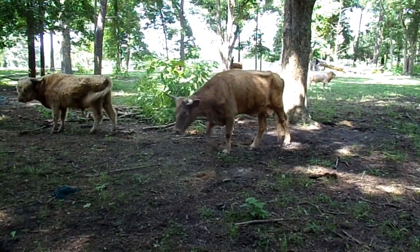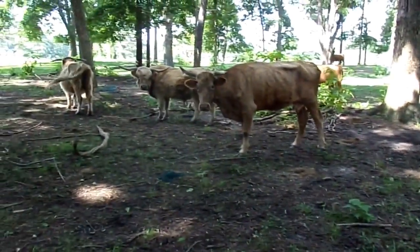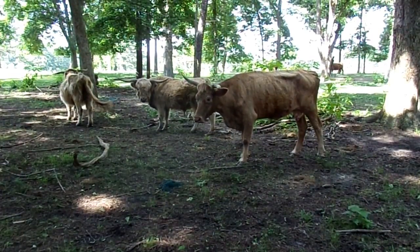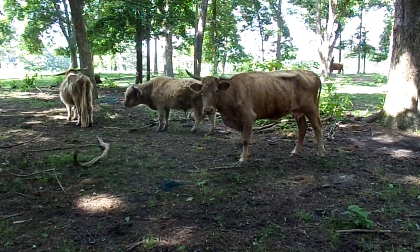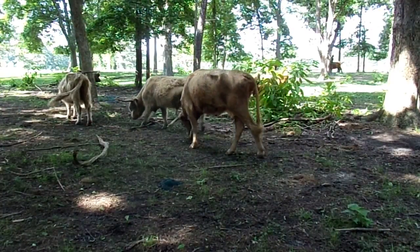Being from the Highlands of Scotland, they're obviously super cold tolerant. From everything I've heard and seen, they're really easy keepers.